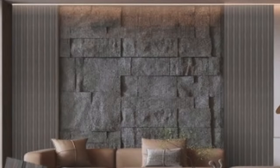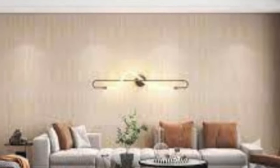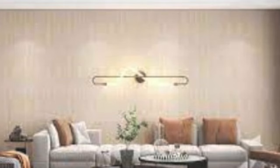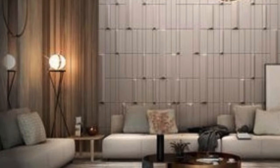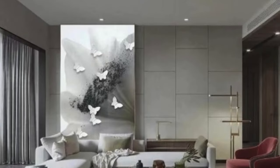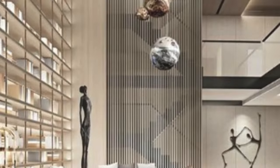Glass wall panels introduce transparency and light into spaces. They are popular in commercial buildings, offices, and residential interiors, creating an open and airy atmosphere. Advances in technology have allowed for the integration of smart glass that can switch between transparent and opaque states.